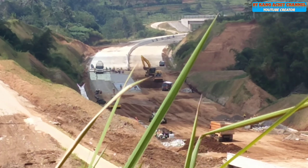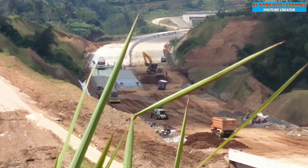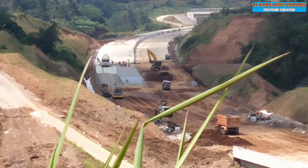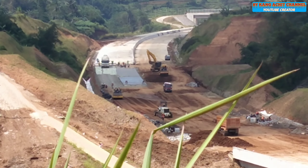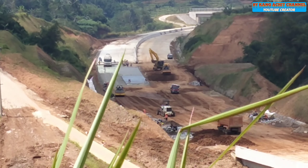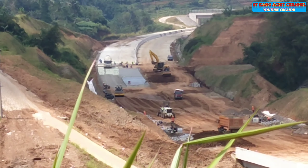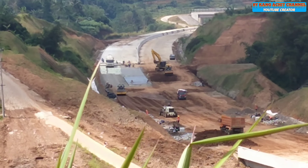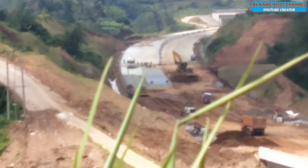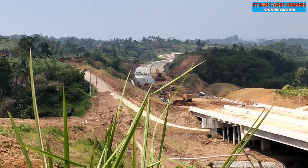Kalau saya zoom di lokasi ini seperti inilah kondisinya, yang sangat sibuk sekali. Di posisi Kampung Lewinanggung ini terlihat beberapa alat berat sedang bekerja dan juga para pekerja sangat sibuk melakukan pengerjaan pengecoran untuk menyambungkan ke lokasi jembatan kaki seribu. Setelah ini kita akan melihat secara langsung dan juga secara dekat bagaimana aktivitas pengerjaan di lokasi tersebut.